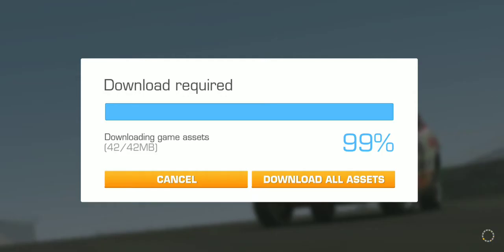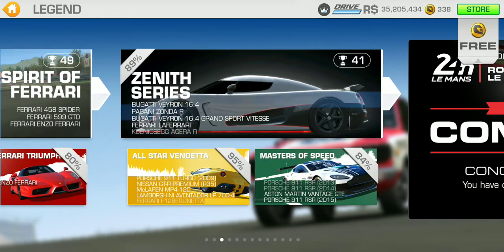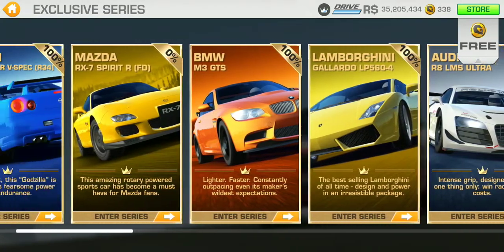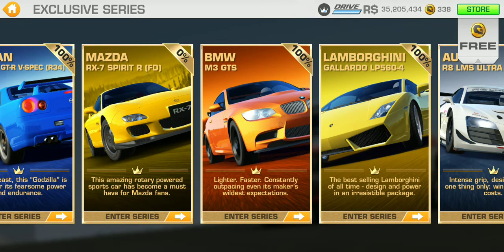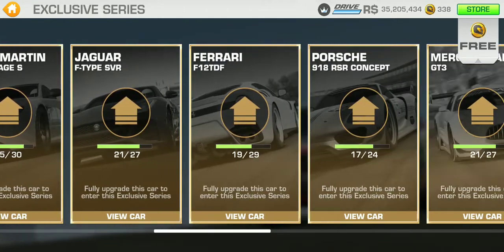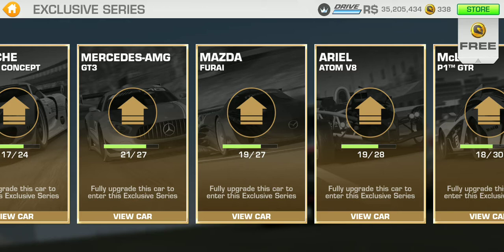Let's check the legends category - nothing new there. In the exclusive series, I've just fully upgraded the Mazda RX7. I've yet to compete in the exclusive series but I'll definitely get to it soon. And here's the Mazda Furi, which I don't have fully upgraded yet.